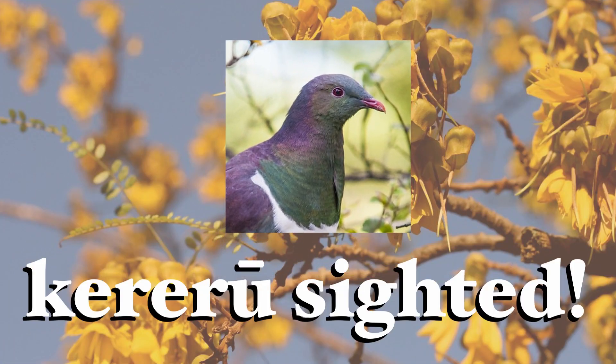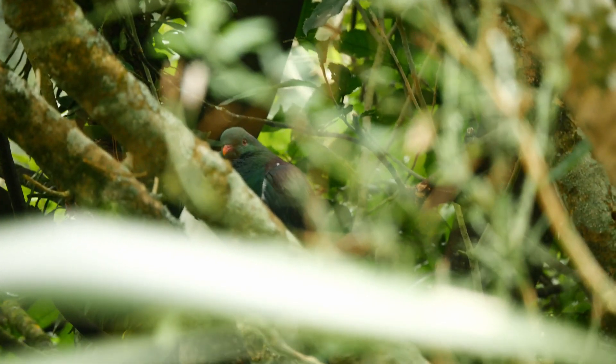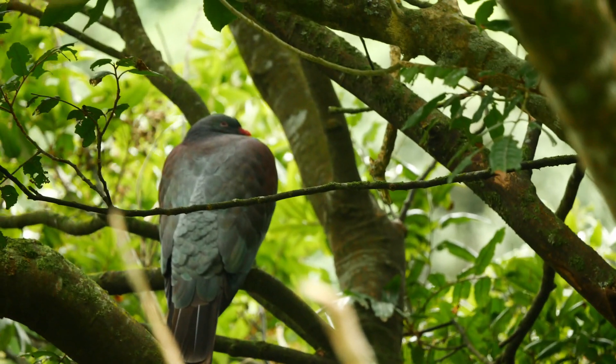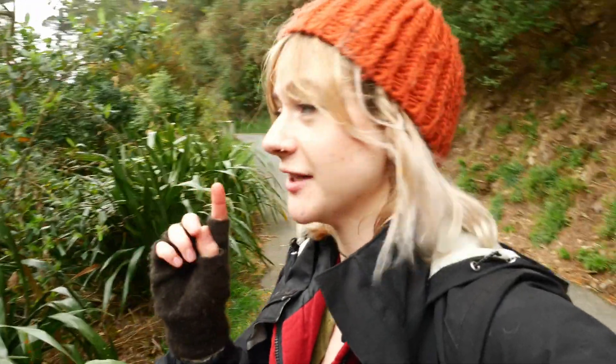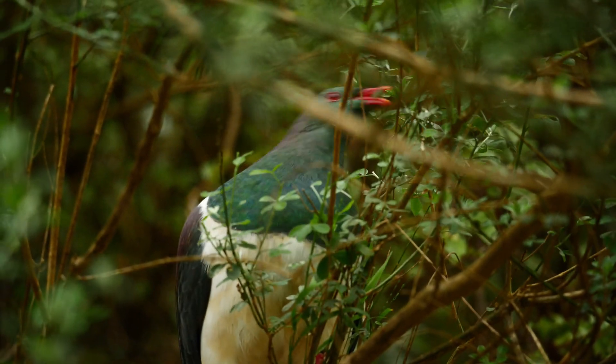Kereru sighted — we've been blessed! Blessed by a double whammy: two in one tree. Hello! Top tip for kereru counting: just take your time. Go slow, because I could have walked past all four of these guys if I hadn't been paying close attention.